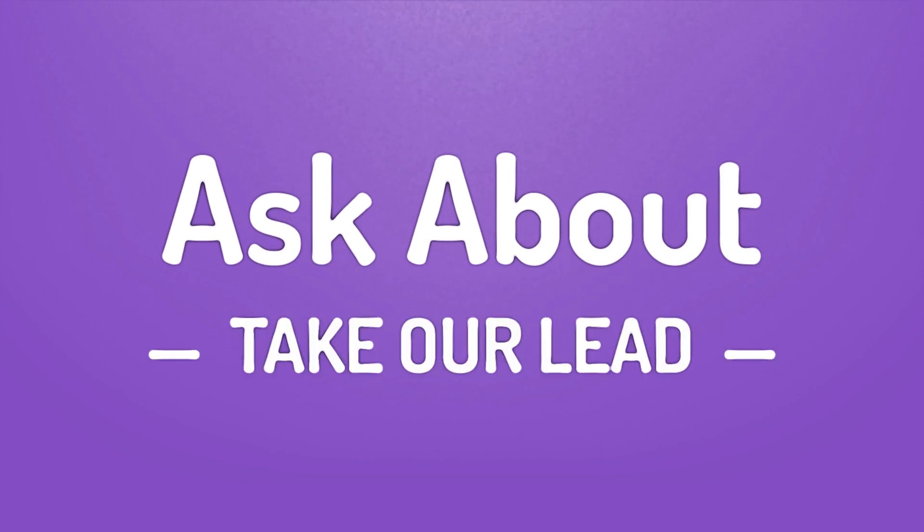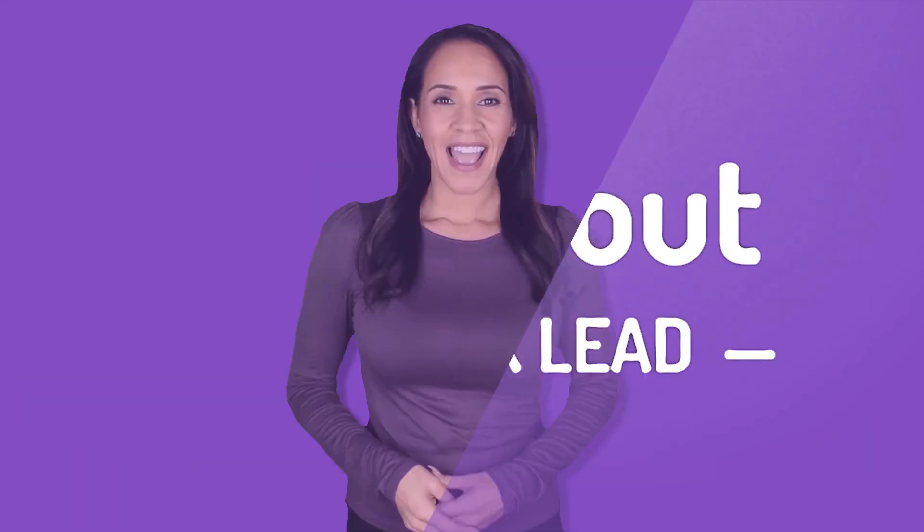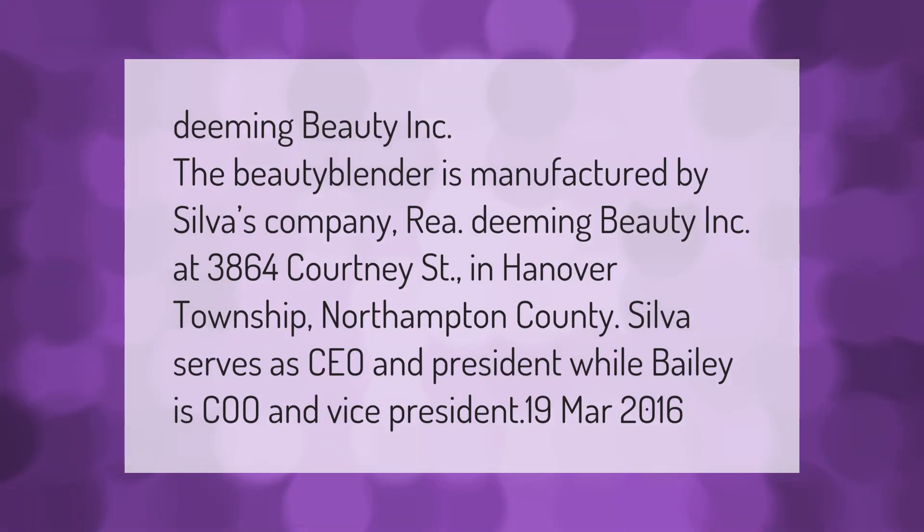Take our lead — let's help you make your mark. Our goal is your satisfaction. The beauty blender is manufactured by Silva's company, Rea Deeming Beauty Inc., at 3864 Courtney Street.